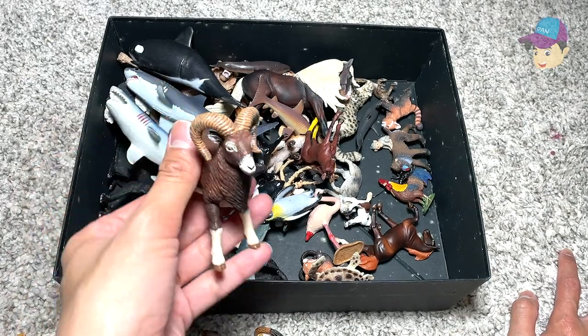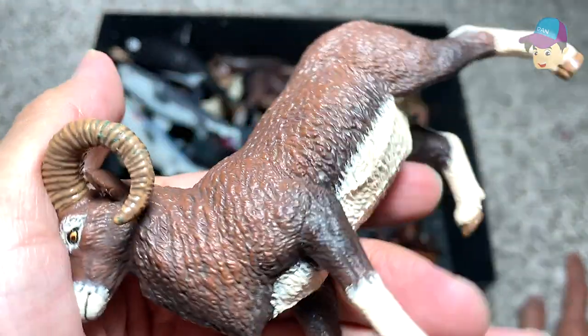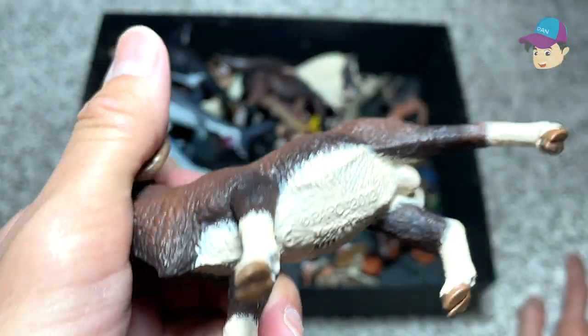Next, what do we have right here? I think we have a mountain goat. It looks really beautiful. This figure is from Papo.